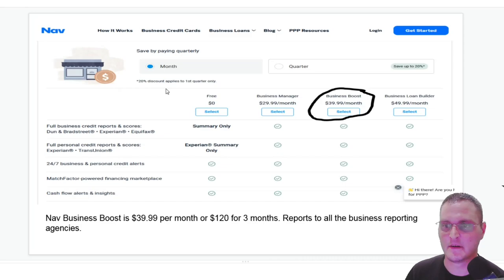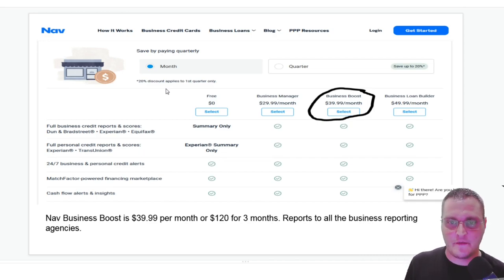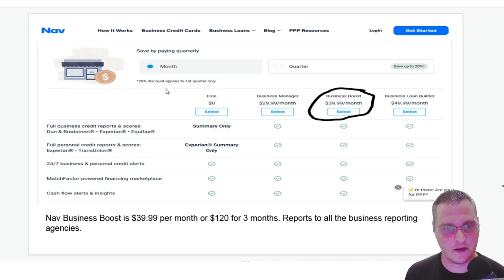The first one is NAV — NAV.com. It's a reporting service and they give you tons of information. They have a service called NAV Business Boost; it's $39 a month, or you can pay quarterly at $120 for three months. It reports to all the business credit reporting agencies such as Dun & Bradstreet, Experian, Equifax, and I believe even CreditSafe. This is going to help trigger your credit reports with those agencies. They're going to report the payment every month as a payment experience — so that's one trade line. Get that one first.